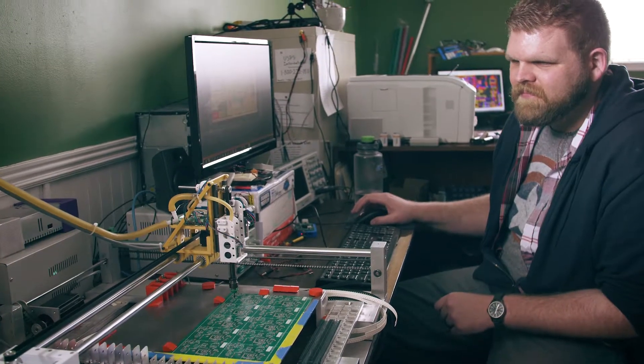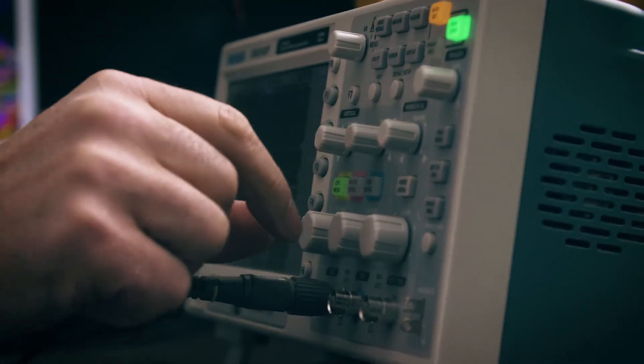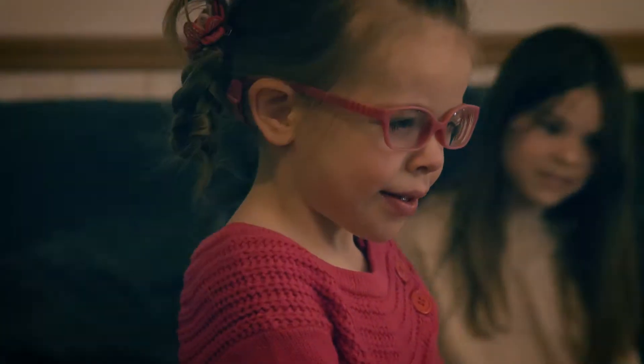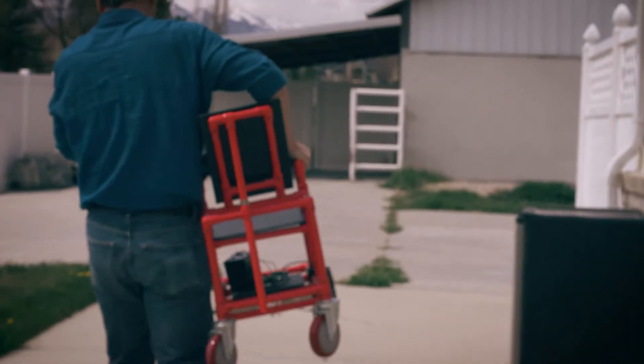We wanted to develop a wheelchair that addressed these problems. Our wheelchair is low-cost — it costs under $400. A family can build it. It's sizable to the child and it weighs under 25 pounds.